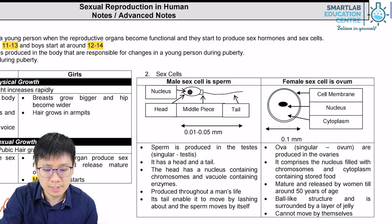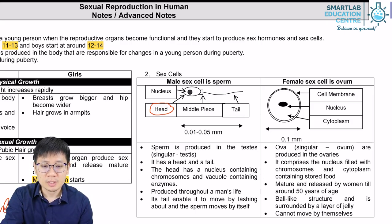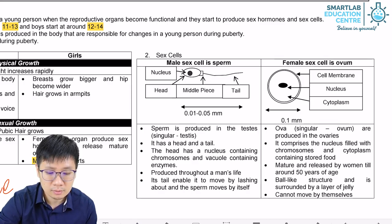The cell body itself is called the head because it kind of looks like the head of a tadpole. There is a middle piece, sometimes called the neck, of the sperm cell.